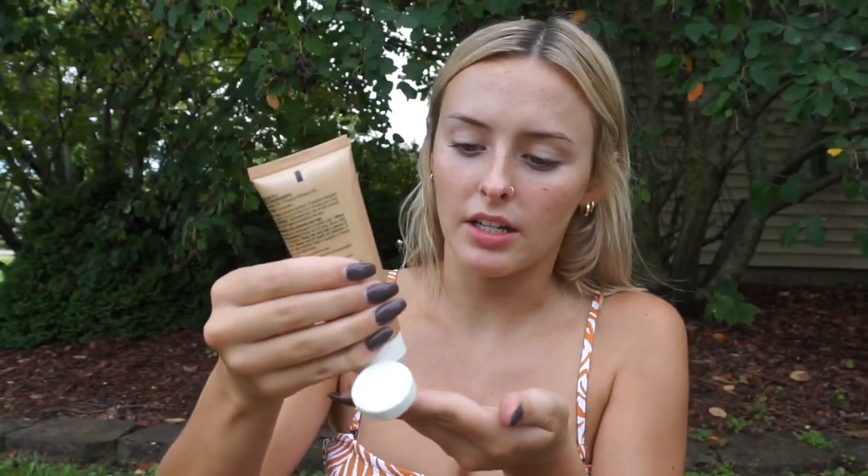The next thing I'm going to use is this BB Cream by Garnier — it's their Skin Renew Miracle Skin Perfector in the shade Medium Deep. I'm using this because it does have an SPF of 15 built in. It'll just kind of even out my skin tone. It won't stay on in the water or anything, but it'll provide a good boost.